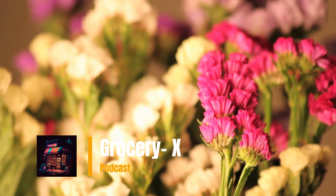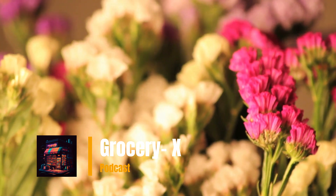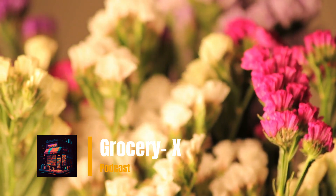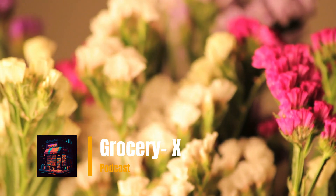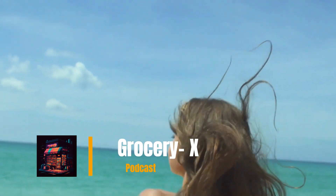Thank you for listening to the Grocery X Learn English Podcast. If there's a topic you'd like me to talk about in a future episode, just send an email to info@grocery-x.com. See you next time — please like, share, and subscribe to my channel.